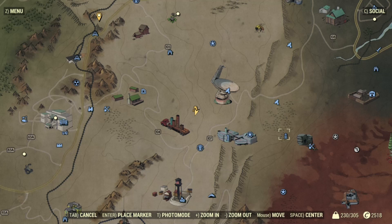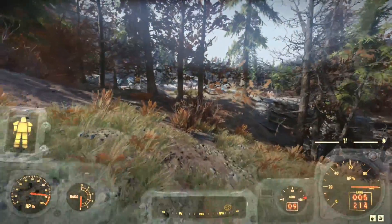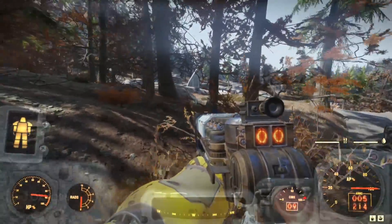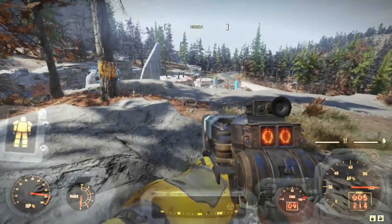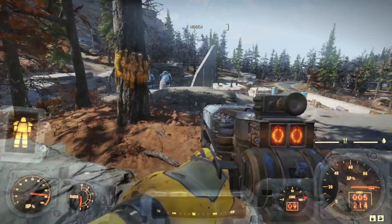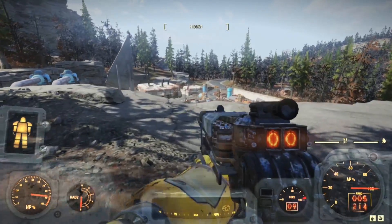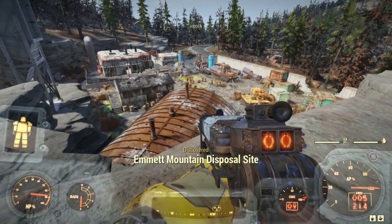In just about smack dab the middle of the world map is the icon of a large truck piled high with barrels. We find this site due north of Huntersville. We can reach it by taking the highway north until it splits left into Highway 104. My camp was actually near to this location, so I arrived from the north. This put me out on top of a ledge overlooking the Emmett Mountain Disposal Site.